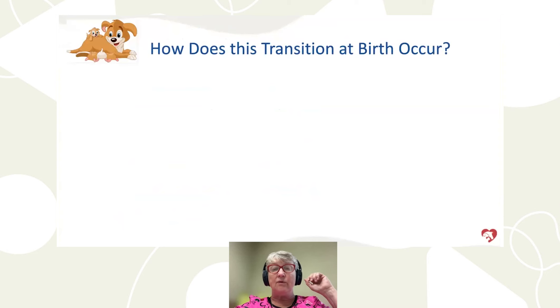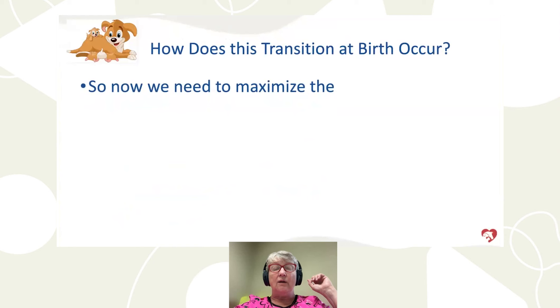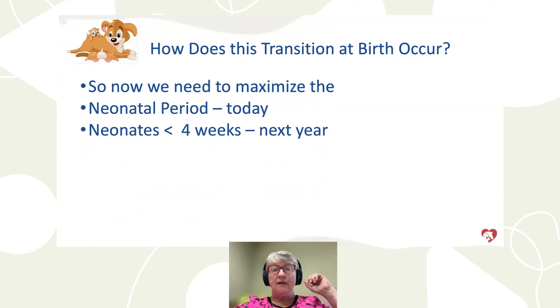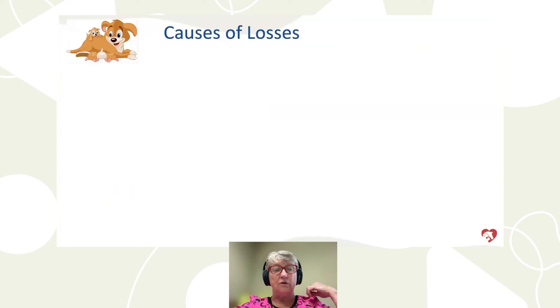What happens at birth? What is this transition, and how do we maximize the neonatal period? We'll talk about neonates in the next four weeks in subsequent 2024 webinars. How do we transition these puppies from dependence to independence? What does it mean, and what are the 4 H's?